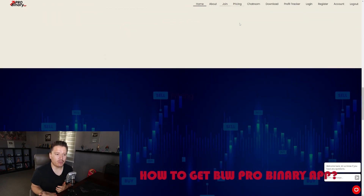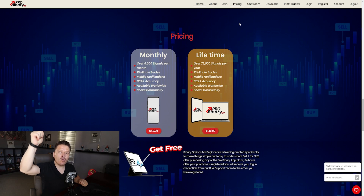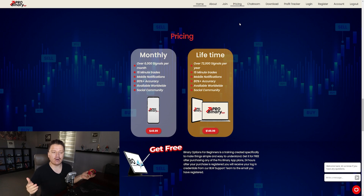If you're wondering how to get the BLW Pro Binary app, the link is in the description — BLWProBinaryApp.com. We have two options: the monthly price at $49.99, which is a renting service active as many months as you want, or the lifetime plan for $149.99. Whichever you choose, you get the exact same features — VIP access to the chat room, downloads, and the profit tracker. To put it in perspective, today I made $400, so in about one day I was able to recover the entire lifetime cost. If your balance is around $300, in a couple of days you can make back the $49.99 monthly fee and keep making profits the rest of the month.